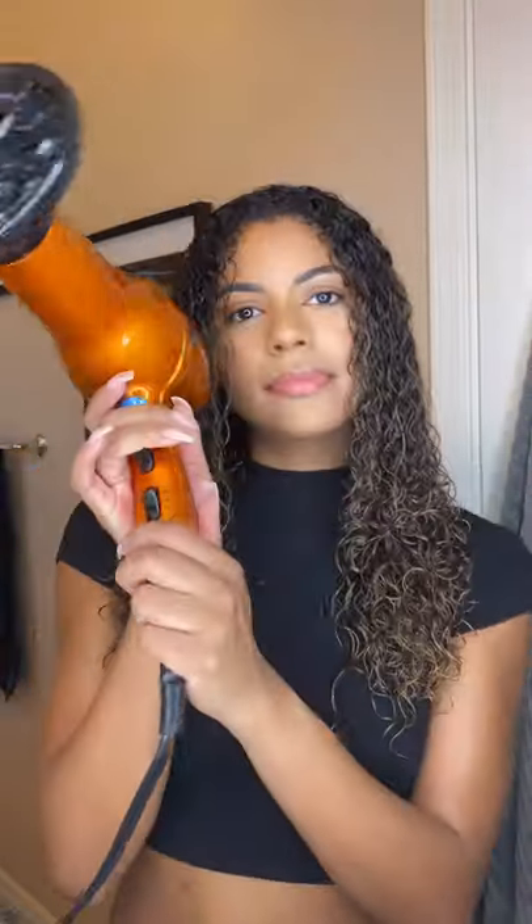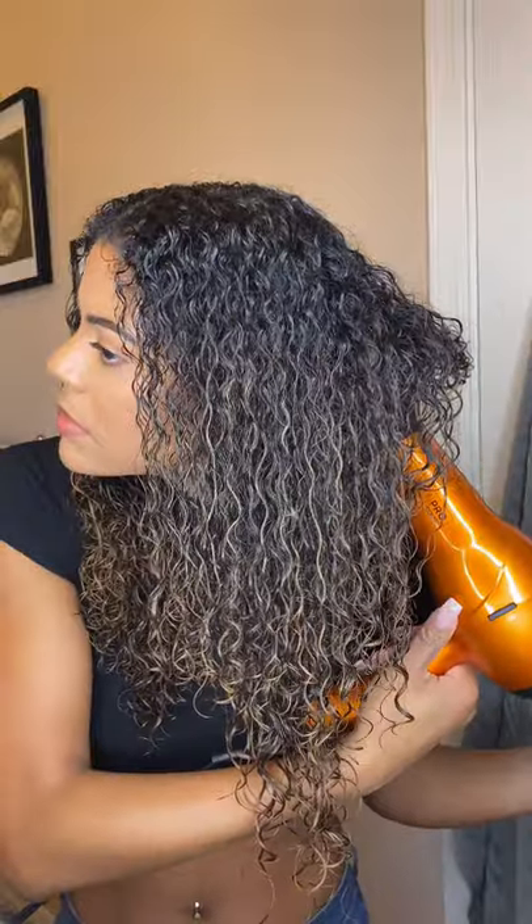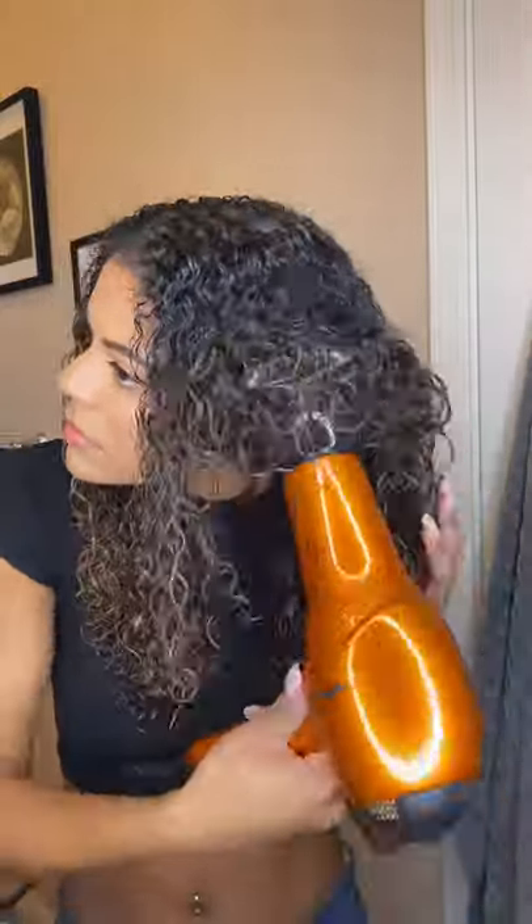After I go in with the Leave-In Conditioner, I use the Wake-Me-Up Curl Refresher and add that in as a sealant to keep all the moisture in and keep my curls from getting frizzy or dried out. I'm going to rake it through, and my favorite tool to use is my handy-dandy diffuser. I diffuse my hair on cool temperature and on a low setting.